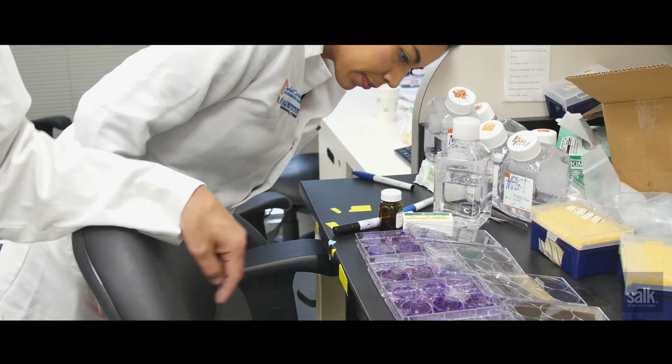The next step will be to study how this technology can be translated to the clinic. There are two major components for that: to make sure that this technology is safe and can be translated to the patient, and the second one is efficiency. You want to fix all the cells that have the mutation. In some cases, it will be enough to fix just a few cells; in others, you will need to fix many of the cells.